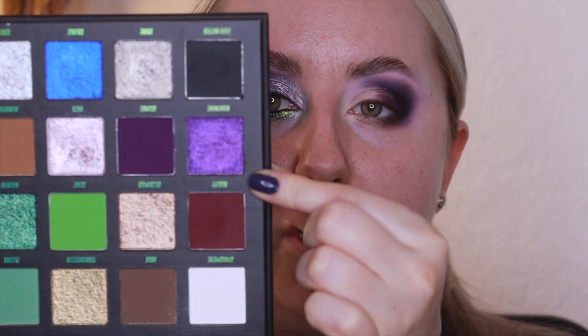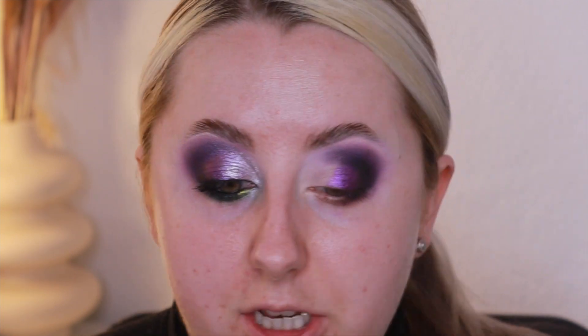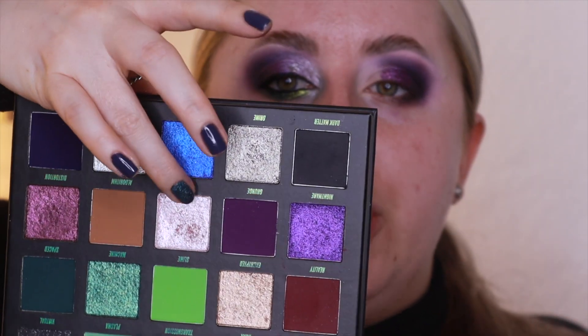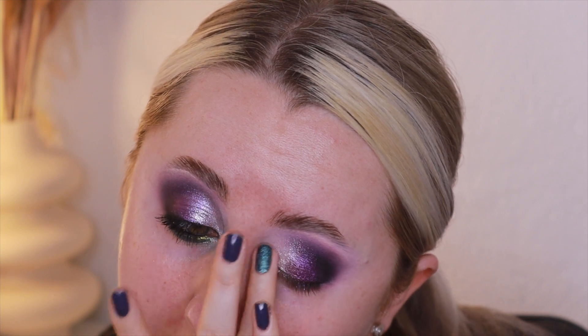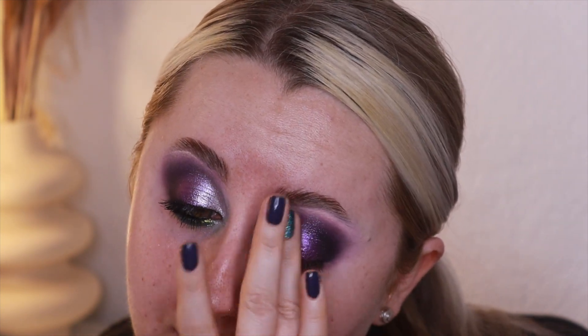Now we're going to go in with a shimmer shade. I'm going to use the purple shimmer, Nightmare, and I'm just going to pop it on my finger — I always find shimmers work best on your finger — and press that on to the lid. Then I'm also going to use a bit of Distortion, the duochrome, which is absolutely beautiful. And then Hack, the shimmery pinky silvery shade, for my inner corner — that shade is absolutely beautiful. Just tapping between them so they all blend seamlessly together.